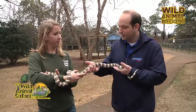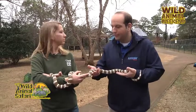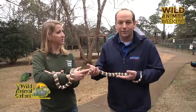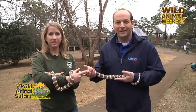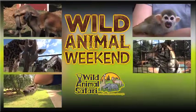This is a great snake for programs for kids to be able to hold and interact with. And of course, if you come out here to Wild Animal Safari, you can meet Toffee and the other reptiles here as well. We hope to see you in the next Wild Animal Weekend, sponsored by Wild Animal Safari.